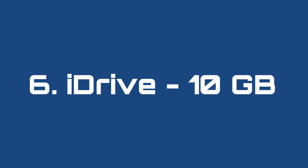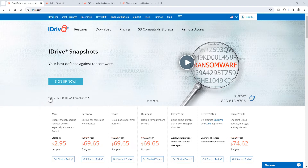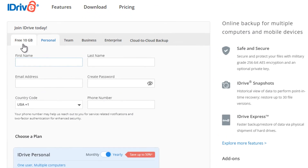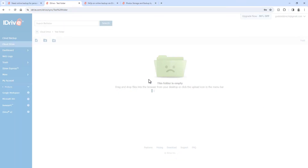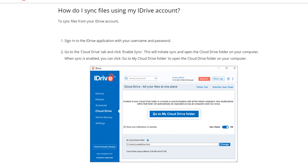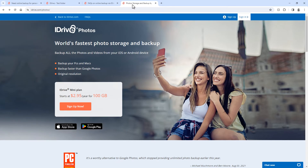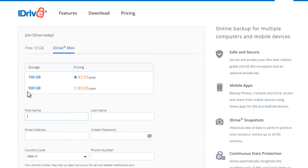Number 6: iDrive, 10 gigabytes. A free account at iDrive is really similar in features to Ice Drive — they're also zero-knowledge end-to-end encrypted, and a free account gives you 10 gigabytes of free storage space. Their web app is very simple to use and you can drag and drop files to upload them. You can install their desktop app to create a sync folder on your PC, and they have an Android or iOS app to automatically upload your photos and videos. It's actually really cheap if you do decide to upgrade: only $2.95 for 100 gigabytes, and that's per year, not per month. And if you need more space, 500 gigabytes is only about $10 per year. You can find the link to sign up below this video.